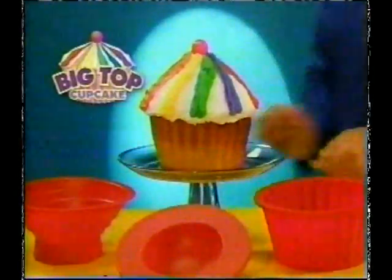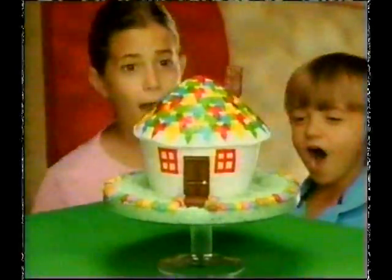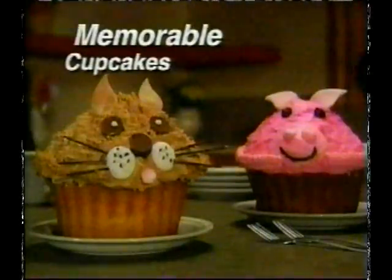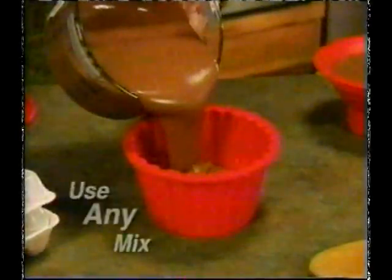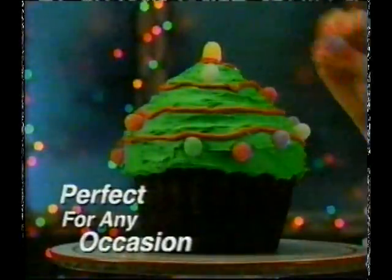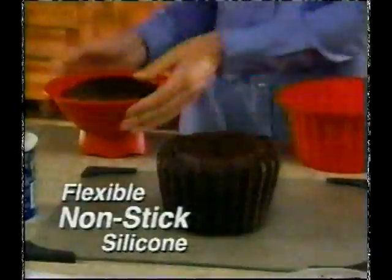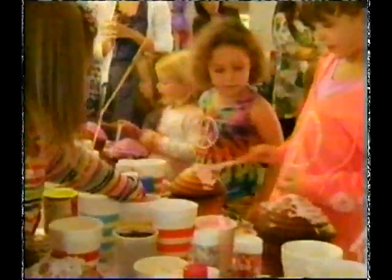Big Top Cupcake. Jumbo Cupcake looks amazing. Big Top's quick release silicone is flexible and virtually nothing sticks, so a perfect cupcake pops out every time, making it the ultimate party activity.